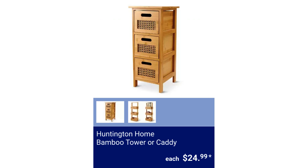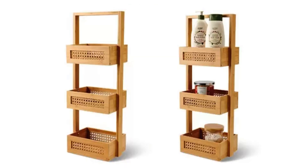Huntington Home Bamboo Tower or Caddy. $24.99.